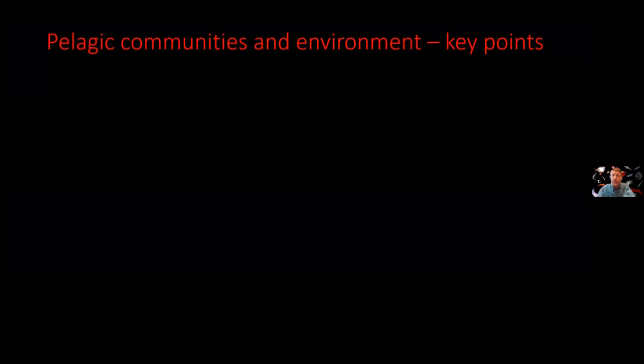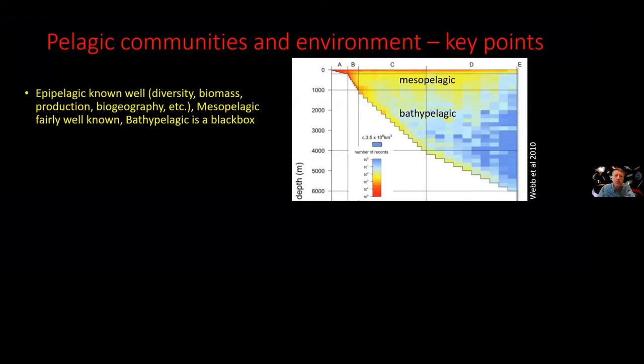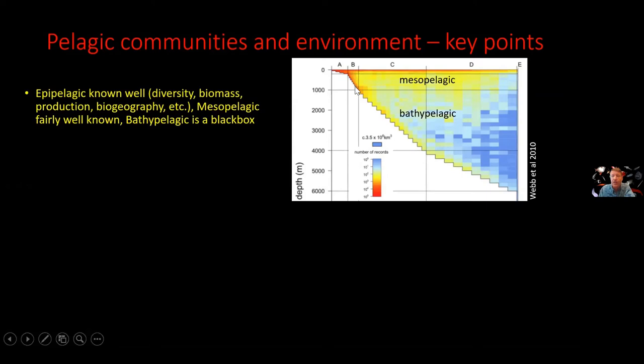A couple of key points about this water column system. The epipelagic is pretty well known. This figure on the right shows how many animal records we have from different depths — reds have a lot of records on a log scale, so yellows are tens of times fewer observations than reds, and blues are about a hundred times fewer than yellows. We have a lot of information for near-shore reefs and coastal environments, and we know quite a bit about the skin of the ocean. As you move into the mesopelagic we still know a fair bit, but in the bathypelagic it really becomes a black box.